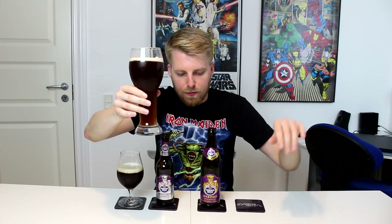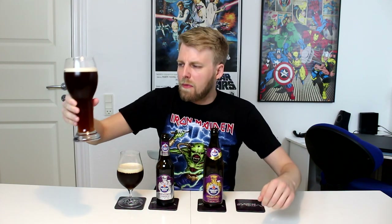It looks nice — a hazy mahogany color because you pour some of the yeast in, swirl it around, and pour it in because it's a wheat beer. Maybe not something I'd do with a real aged bottle. But it looks really good — nice tight-looking beige head. Let's take out the aroma on Aventinus. Oh man, that smells great.